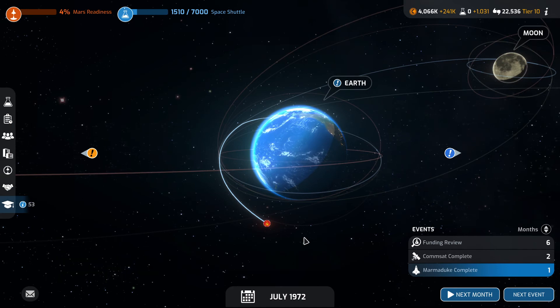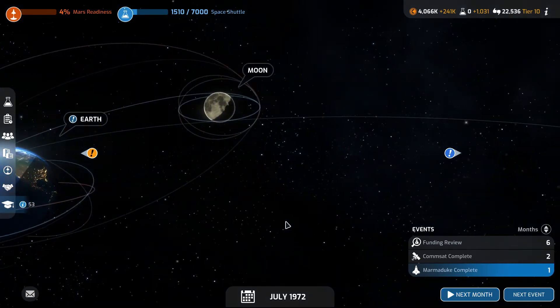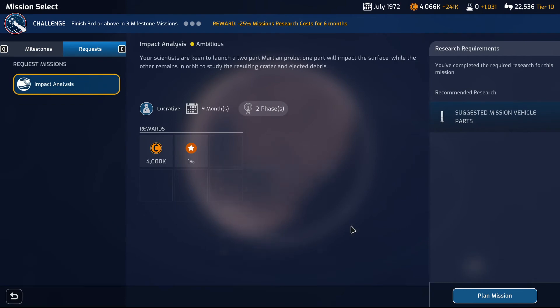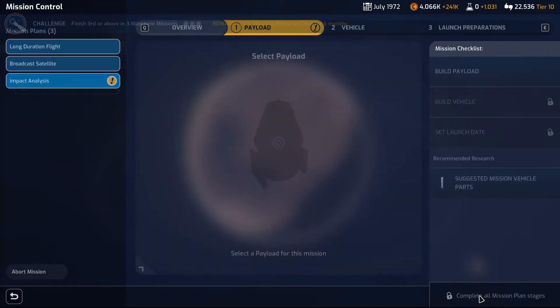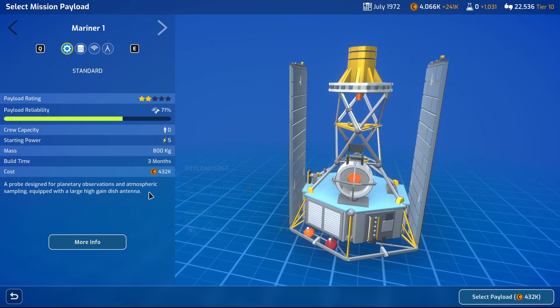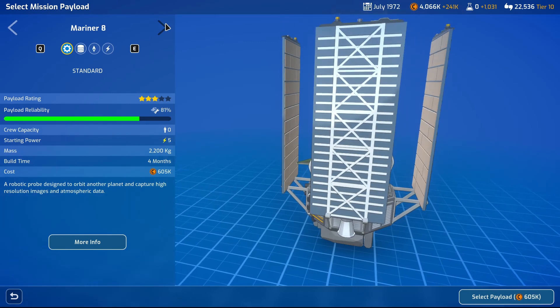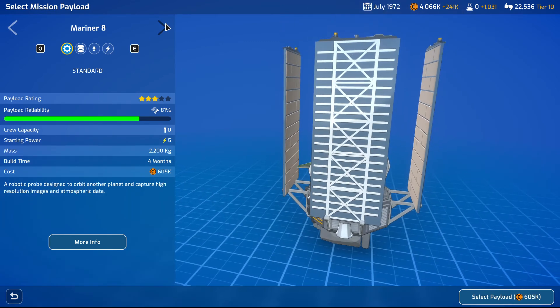Space shuttle research complete. I'm thinking if we did this one — now we have the Mars lucrative mission as well. Plan mission — we could use some cash. Mariner 1 — 400. Mariner 8 would be more than capable.